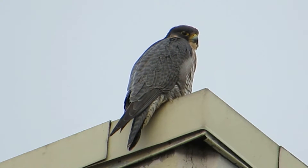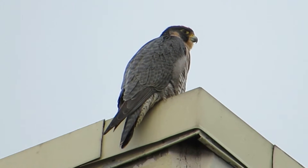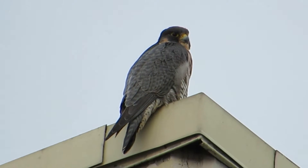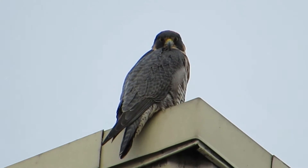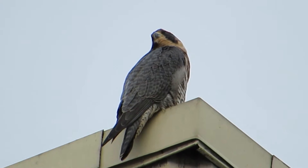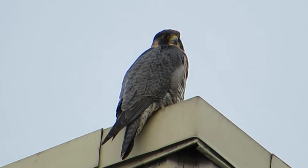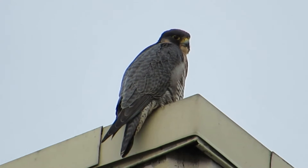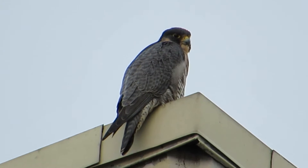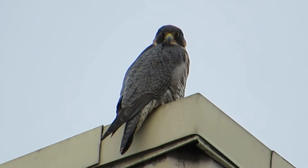Looking pretty good here. She's looking down at me now, watching everything that flies up high and everything that's on the pond. A lot of ducks moving, so she's on a duck hunt this morning. She's looking really good.